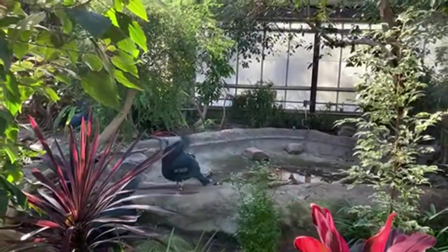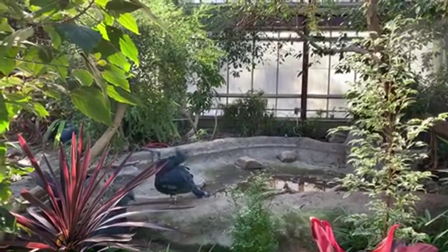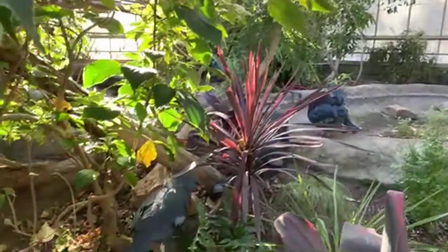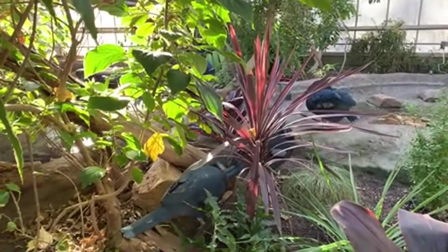Even though they're more of a ground-dwelling bird — meaning they like to live on the ground — they can fly, though not very well. They mostly walk on the ground, but they do still nest in trees and rely on those trees for safety for themselves and their babies as well.